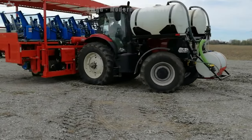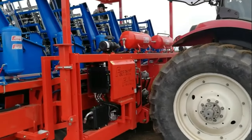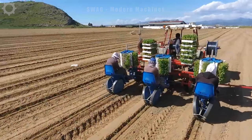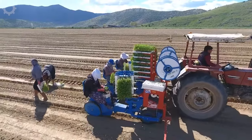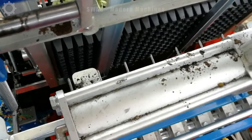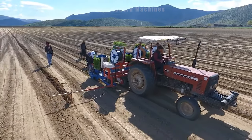After ploughing, harrowing and tilling, the farmers come to the planting process. Modern tomato growing machines are one of the technological achievements in the agricultural industry, helping to improve efficiency and save time. The use of tomato growing machines reduces the dependence on manual labour, ensures labour capacity in the agricultural industry and provides stability in production.